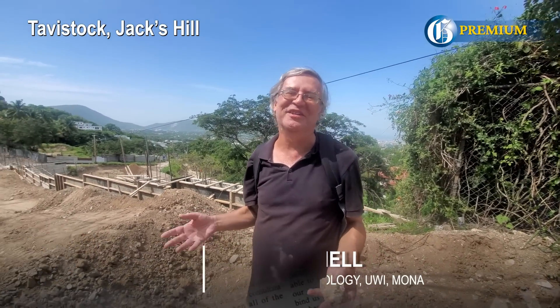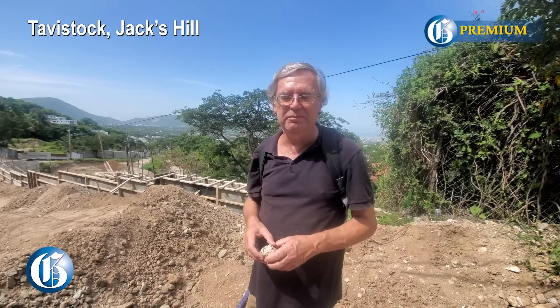Professor Simon Mitchell, professor of sedimentary geology and head of the Department of Geography and Geology at UWI.